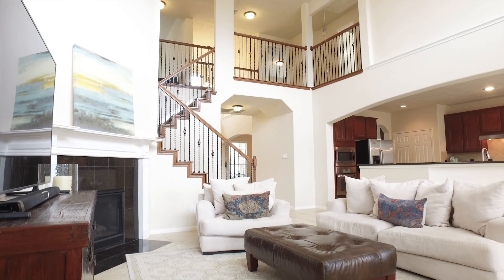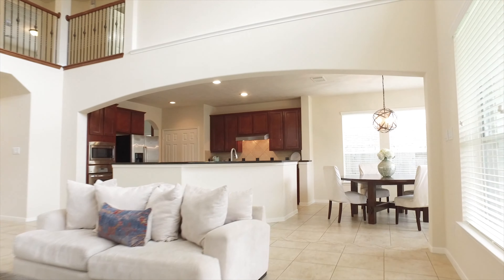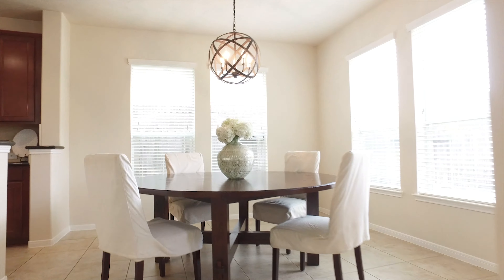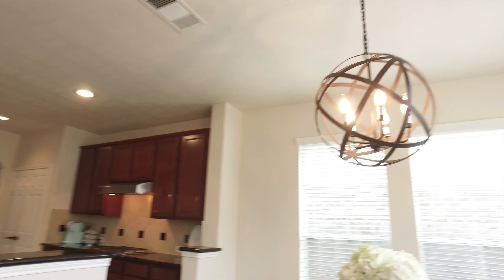This open-concept floor plan is a great setup for entertaining, with the kitchen and breakfast nook right here, and the patio just out the door. It's an amazing setup to entertain and keep the family all together.